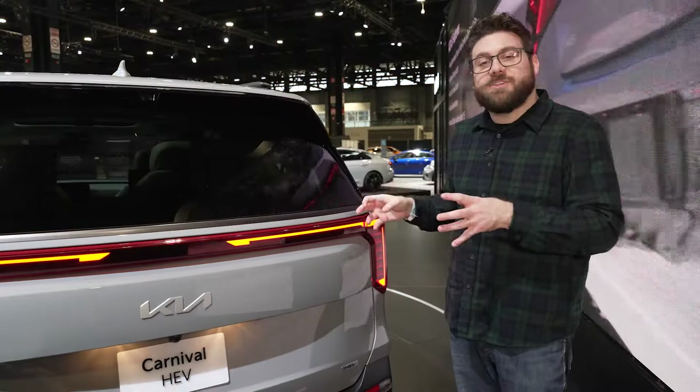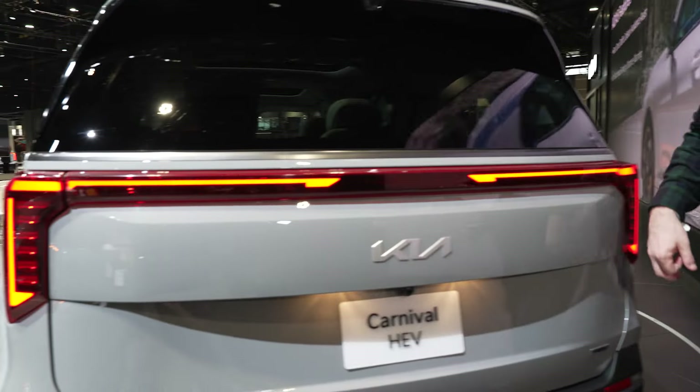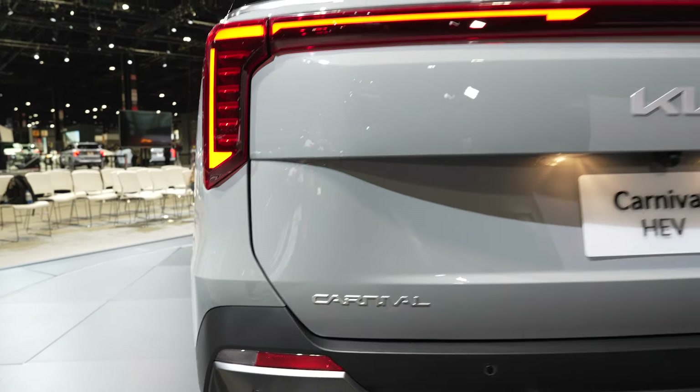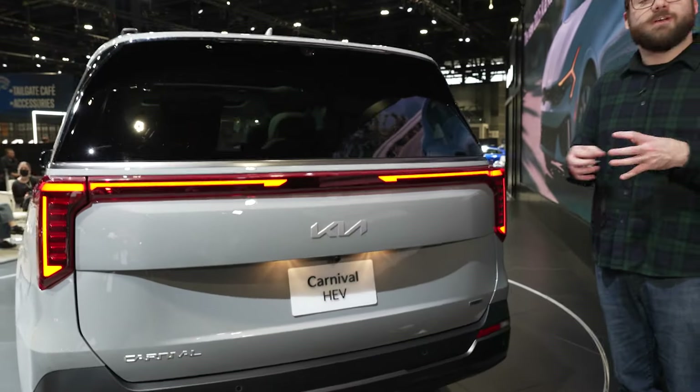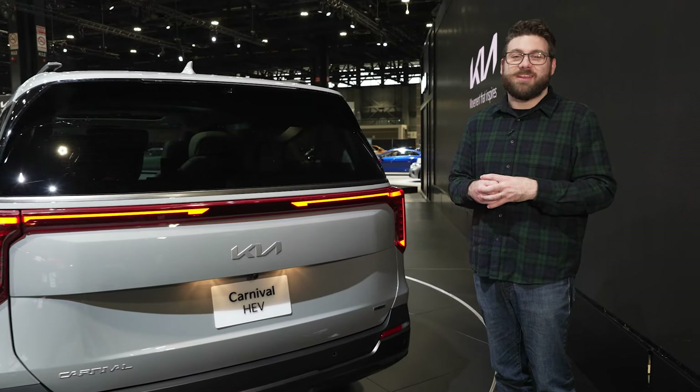In back, design changes are still fairly minimal. You get star map design taillights and a very hard to read Carnival badge. Overall, Kia insists on calling the Carnival an MPV — a multi-purpose vehicle — but to me it's really just a good-looking minivan.